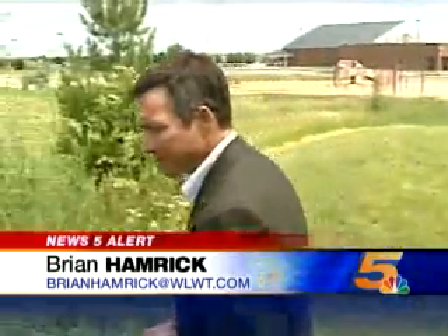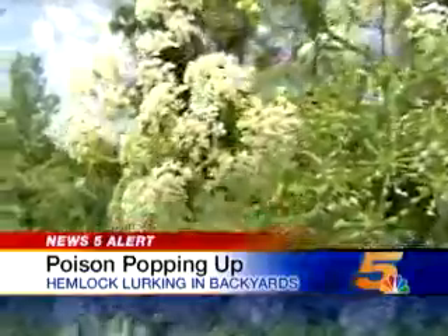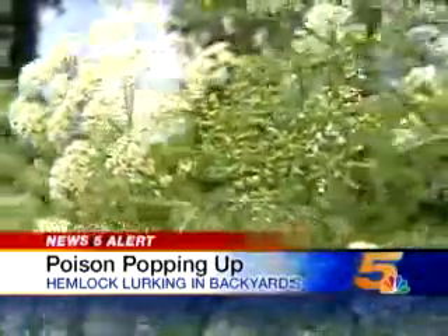In this day and age, a lot of people are concerned about who's living in their community. Well, a lot of people don't realize that they're living right next door to a killer — one that looks like this. It's one of the most poisonous plants in America.